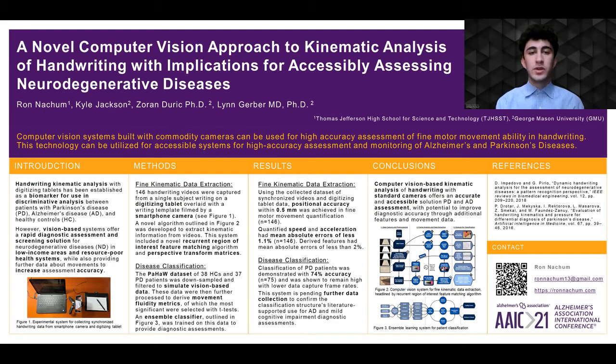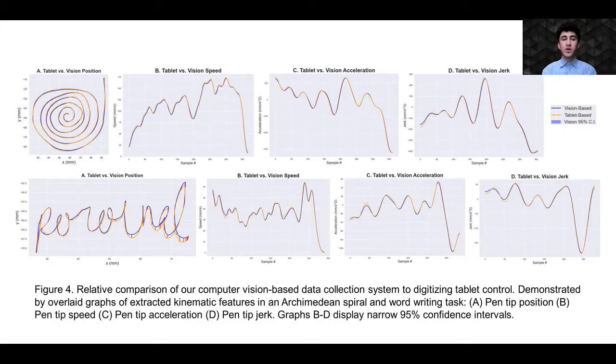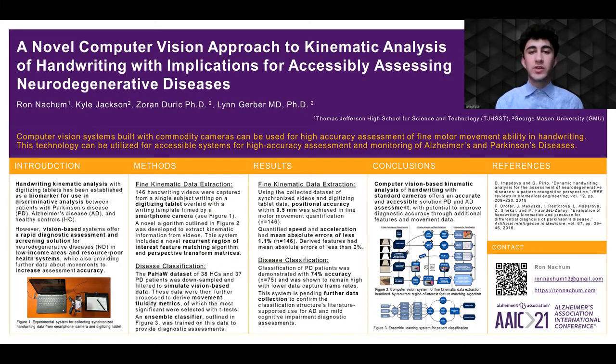Shifting over to results, in the 146 handwriting tasks collected, the novel system achieves positional accuracy within half of a millimeter, and speed and acceleration mean absolute errors were less than 1.1%. Here you can see a comparison of the novel vision-based system in blue to the tablet-based system in orange for representative spiral and word-writing tasks. These visuals display the high accuracy of the system for not just positional information, but also for speed, acceleration, and jerk in motions of varying complexity. The classification structure outlined achieved 74% accuracy in distinguishing Parkinson's disease patients from healthy controls, and is currently pending further data to assess its literature-supported use in Alzheimer's disease and mild cognitive impairment assessment.